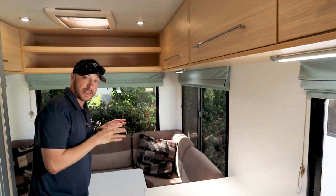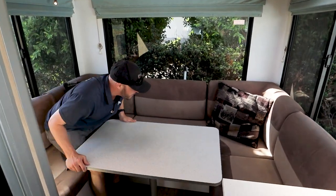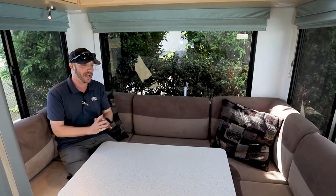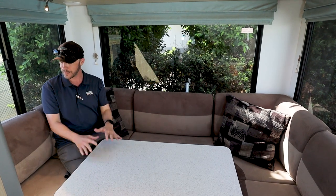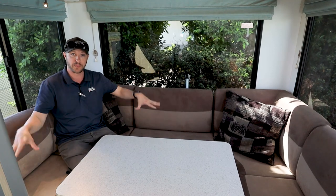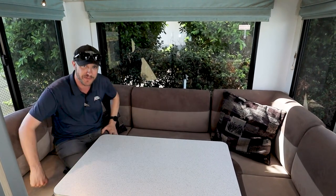Even around the rear club area which is back here — this is actually another bed space. What I love about this back area is the panoramic views you get while sitting back here. So if you're back here enjoying a coffee or having a meal with the family, you're looking out and enjoying the views. There's also storage under here as well as outside, so plenty of room for heavier items like your cartons of beer and stuff like that.